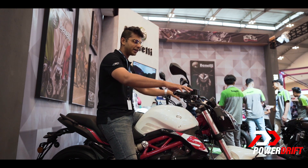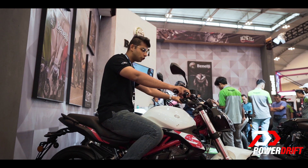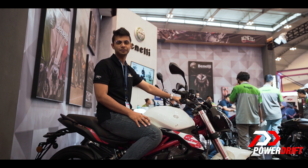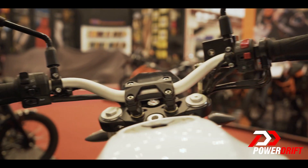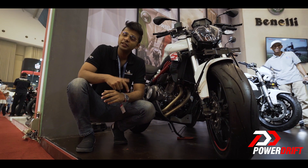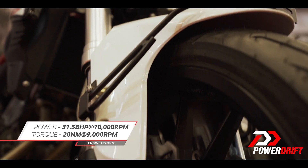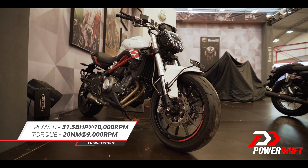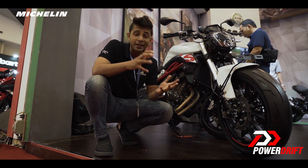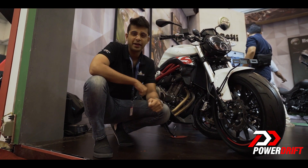When we talk about riding position, if my memory serves me correctly, this is going to be very similar to the TNT 300 that we have in India. What sits inside this frame is an over-squared twin-cylinder engine making 31.5 PS of power and 20 Newton meters of torque. While these numbers might feel decent for a quarter-litre motorcycle, just like the TNT 300, this is a heavy bike.